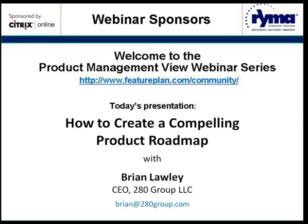It is my pleasure to introduce Brian Lawley, who will be giving the presentation 'How to Create a Compelling Product Roadmap' during today's webinar. Brian is the president and founder of the 280 Group, a product management services firm that provides consulting, contractors, training, and templates.